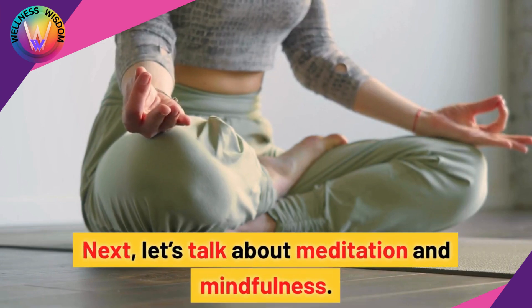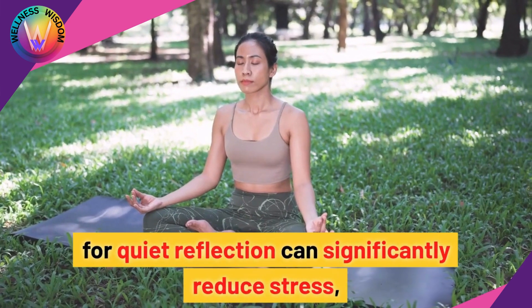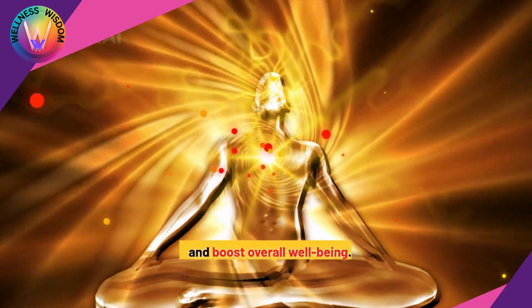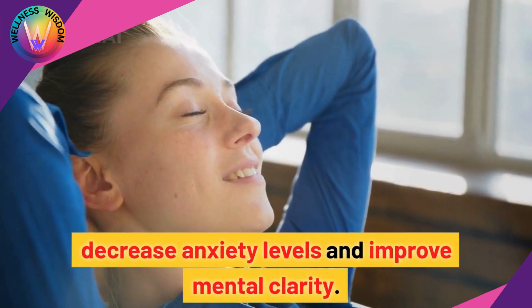Next, let's talk about meditation and mindfulness. Taking just a few minutes daily for quiet reflection can significantly reduce stress, improve focus by 25%, and boost overall well-being. Regular meditation has been shown to decrease anxiety levels and improve mental clarity.